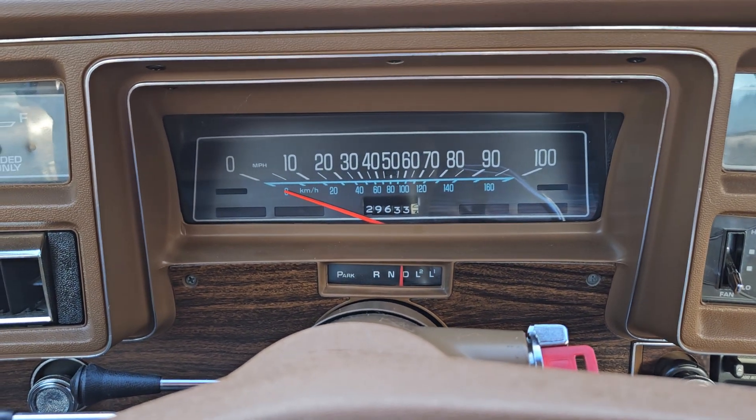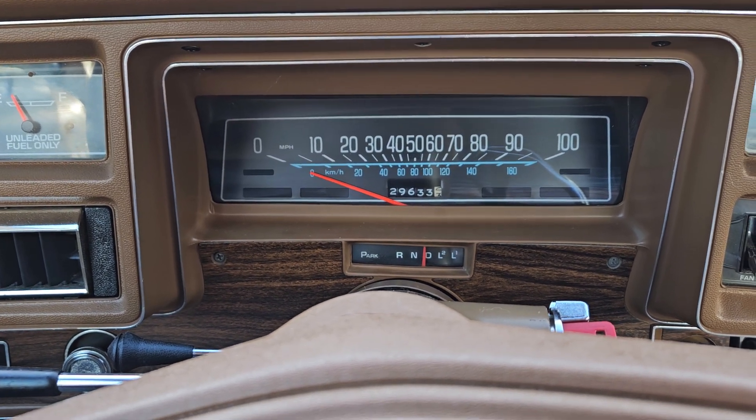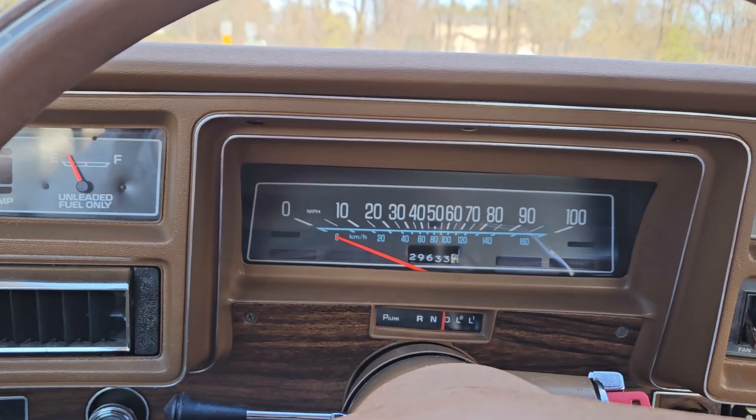Hey gang, Jeff from Bygone Classics back with another video. This is an incredibly cool '77 Chevy Malibu Classic survivor. This video is going to go over options and accessories — let's talk about what works and what's not working on this car.